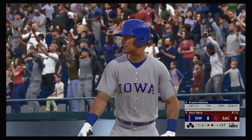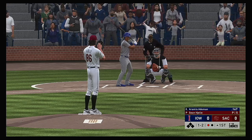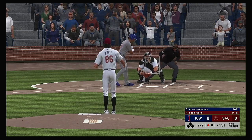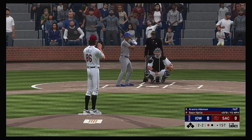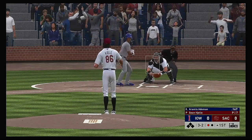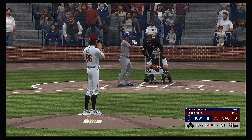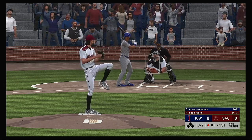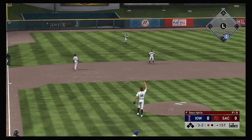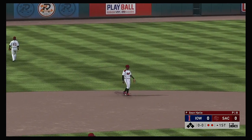Striding into the box, Aramis Ademann. Weighing inside with that one, a pretty easy take there. Game time temperature tonight, a comfortable 66 degrees at first pitch. Just missed with the 2-2 count, and it runs full now. The 3-2 pitch — pops him up for the left side of the infield. Miller waits on it, and that's the second out of the inning.